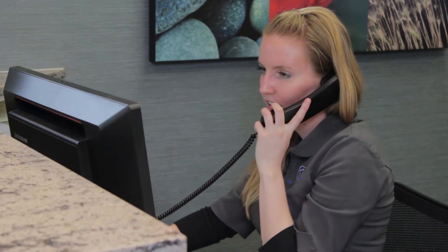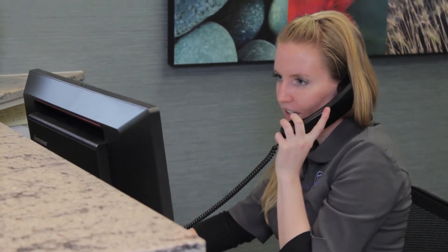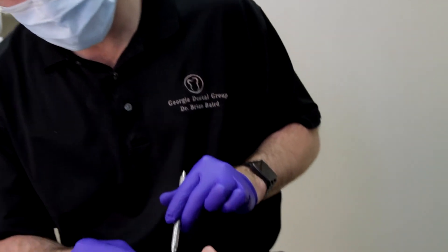We do cosmetic Botox, crown and bridge, veneers, and full smile makeovers for people who want a brand new smile.